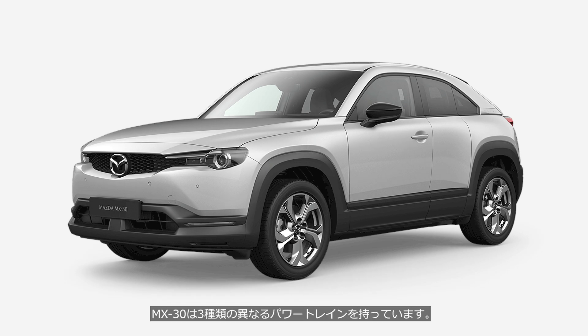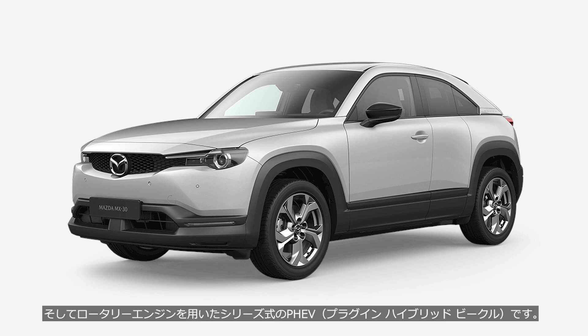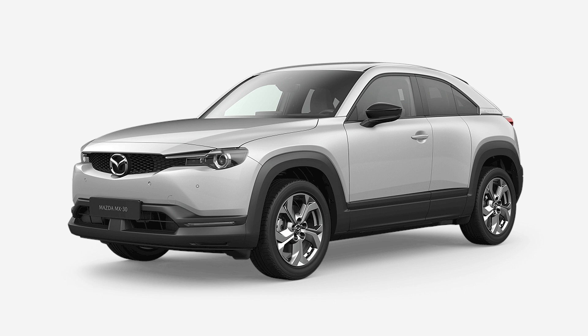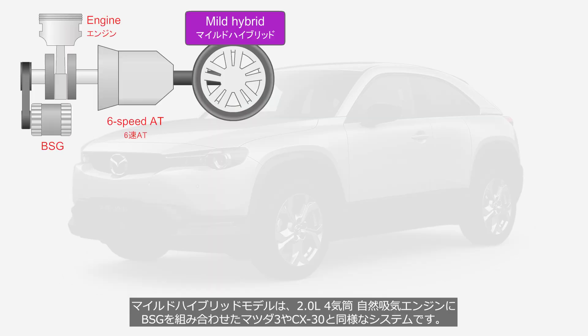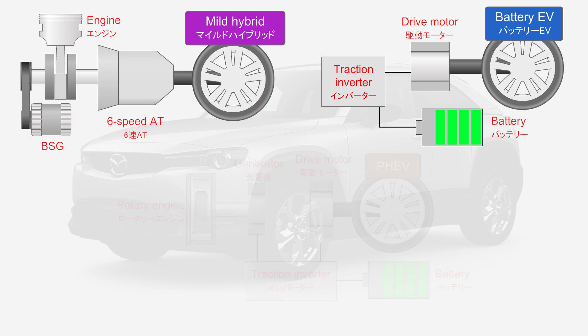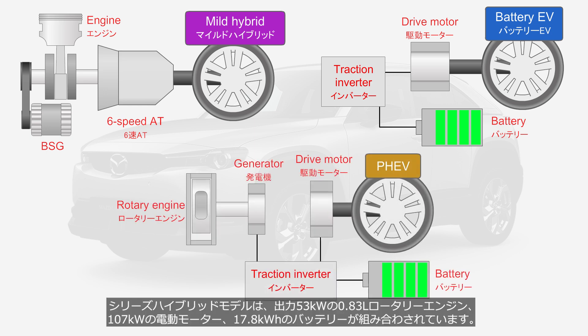The MX-30 has three different types of powertrains: a mild hybrid, a battery EV, and a series-type PHEV that uses a rotary engine — though some models have already been discontinued in certain markets. The mild hybrid combines a 2.0-liter naturally aspirated 4-cylinder engine with a BSG. The battery EV features a 125 kW electric motor and a relatively small 35.5 kWh battery. The series hybrid combines a 0.83-liter rotary engine producing 53 kW, a 107 kW electric motor, and a 17.8 kWh battery.